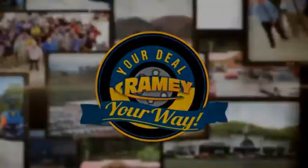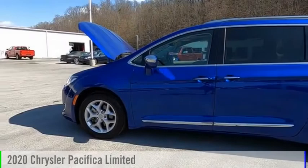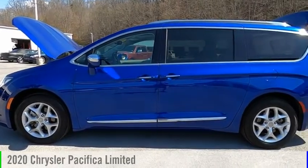Amy, it's your deal, your way. Come test drive the 2020 Pacifica.